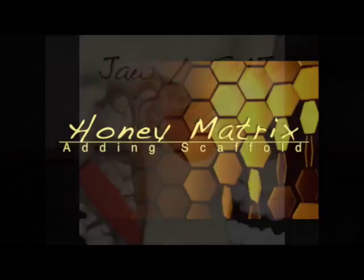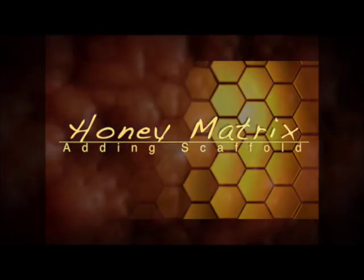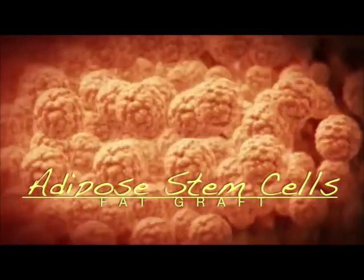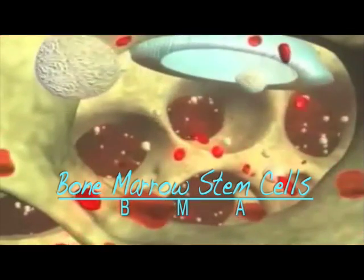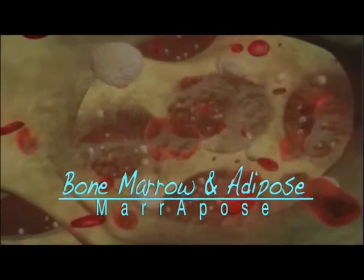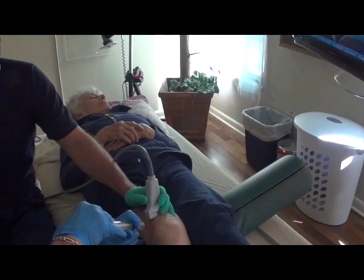At Gecko, we also use honey matrix, which can make PRP work better in some cases. We consider adipose stem cells because fat has such a high population of stem cells. Using stem cells from bone marrow is also very powerful along with PRP. Gecko is one of the first clinics to offer bone marrow and adipose combined together in the same treatment.